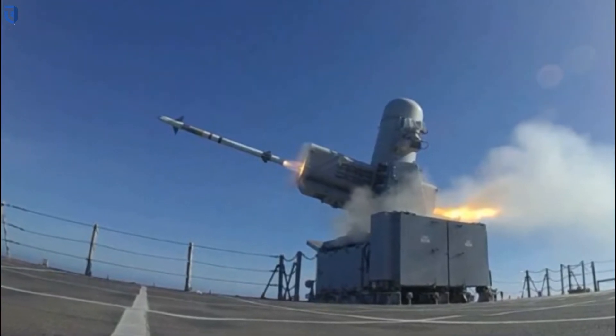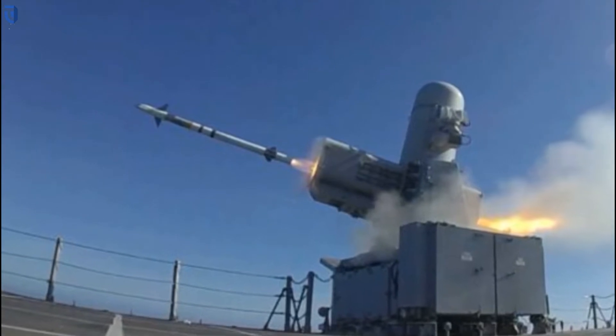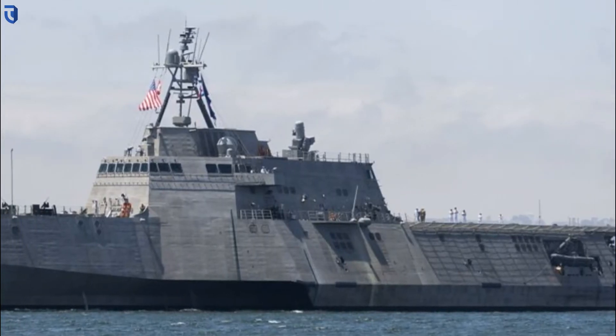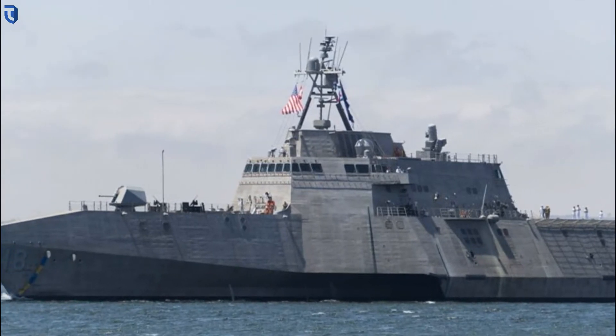Independence variant littoral combat ship USS Charleston, LCS-18, conducted a successful rolling airframe missile C-RAM launch during a live-fire exercise on April 8, 2021.